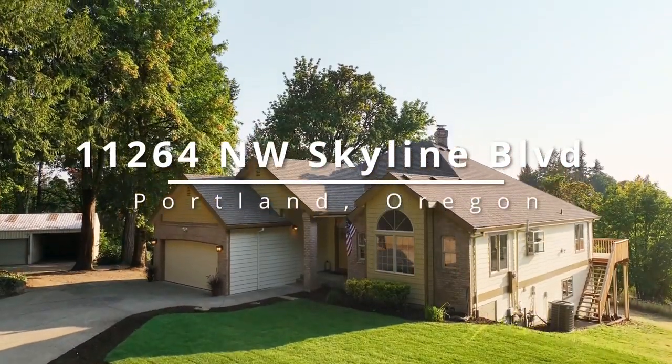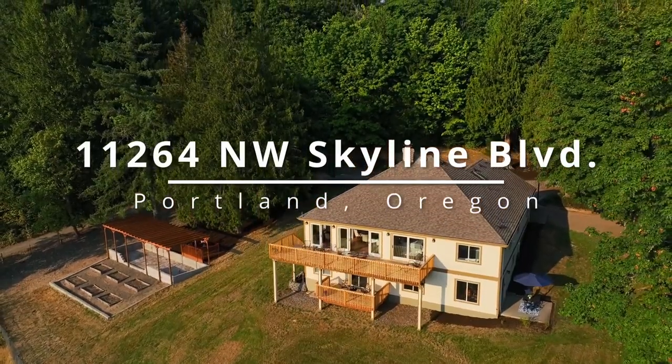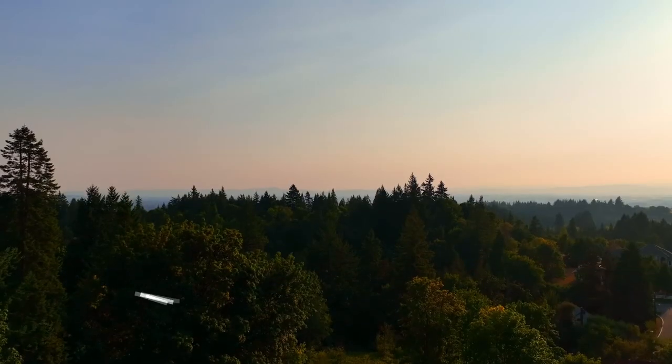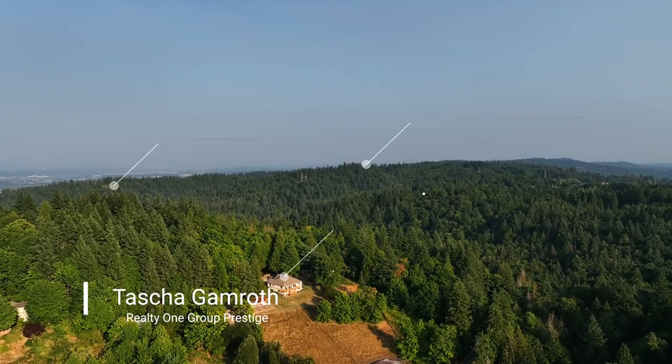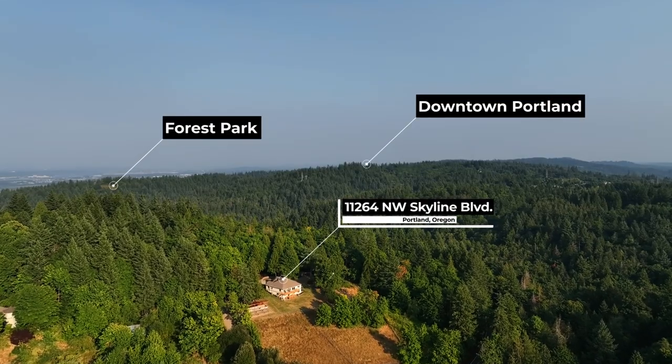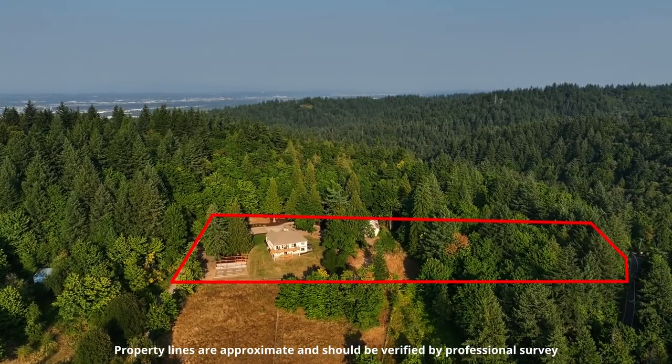Welcome to Living Your Best Life. This thoughtfully and stylishly enhanced home is situated on nearly three peaceful acres in a coveted location just off Skyline Boulevard. It's a picturesque private setting offering wonderful indoor and outdoor lifestyle opportunities.